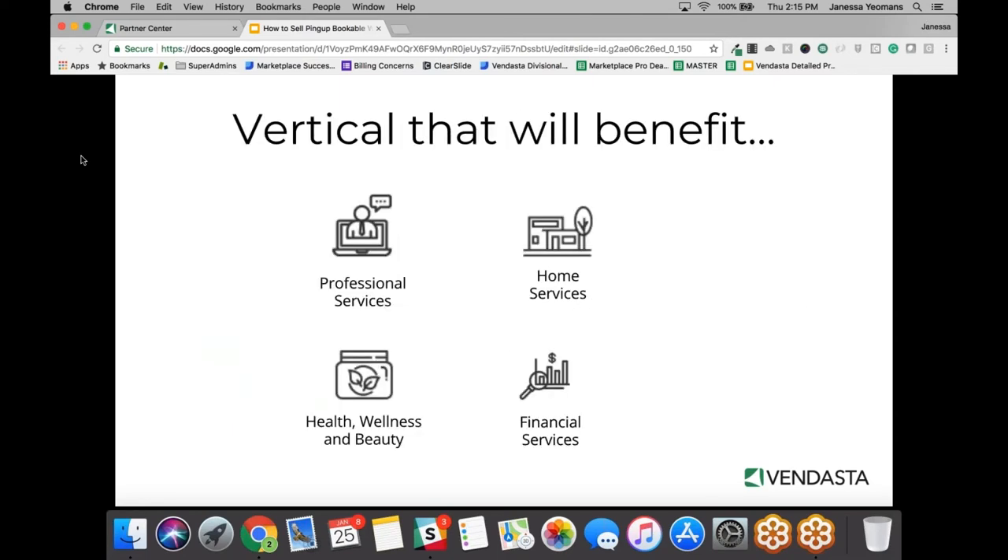There are a few strong verticals we've seen in the past six months of selling this in-house. Professional services — accountants, CPAs. Home services — plumbers, roofers, flooring, handymen, movers. Health and beauty — massage, nail salons, any type of spa service. And financial services — financial planners, mortgage brokers.